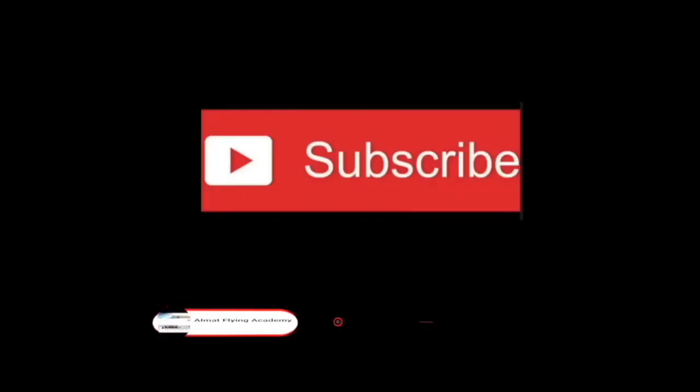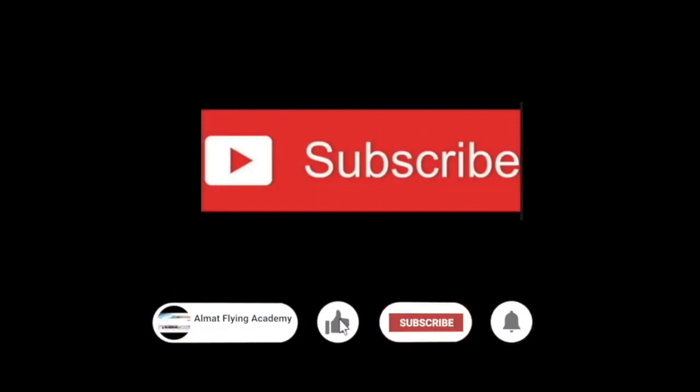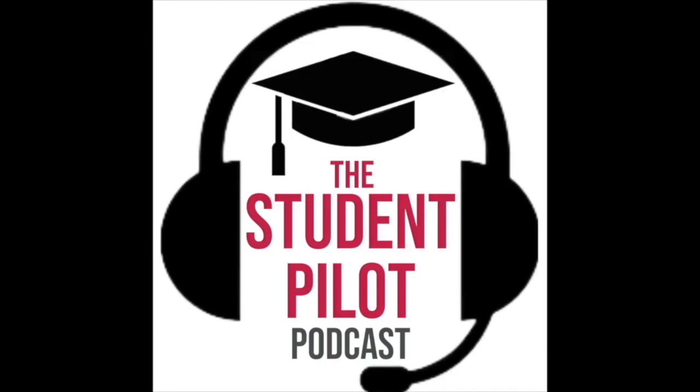Hope you enjoyed this episode and found it useful. We'd really appreciate it if you're enjoying the podcast, if you'd subscribe - it's free to subscribe. If you'd leave us a review, it really helps us grow the channel. Don't forget to like, subscribe and hit the bell for more notifications.